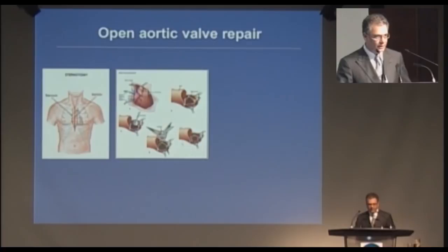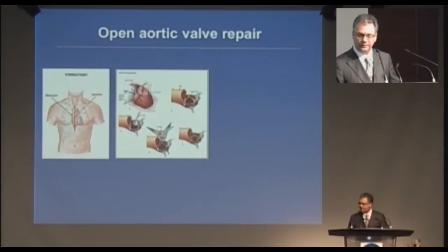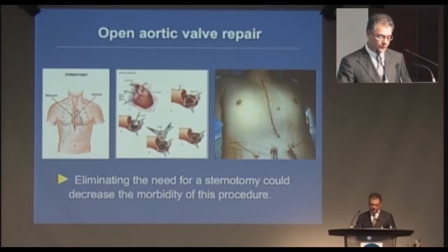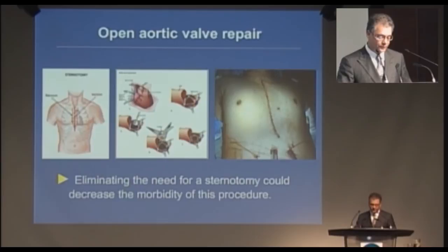A second procedure we're doing in the multipurpose OR is repair of the aortic valve by a percutaneous approach. The old way — through a sternotomy, putting the patient on circulatory arrest or heart bypass and opening the arch — is invasive and leads to a big scar, reminiscent of the way we used to do open aneurysm surgery. Eliminating the need for a sternotomy could decrease morbidity and possibly mortality, and more so, you might be able to offer this procedure to patients who just wouldn't be candidates for an open approach. One of the worst feelings in medicine is telling a patient in the office that there are no options for treatment because you're worried the treatment will kill them.